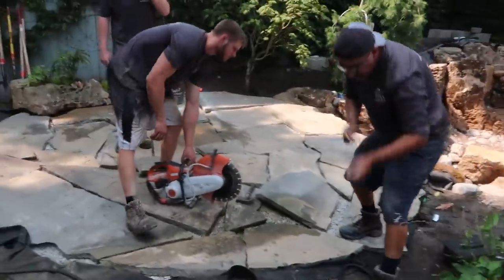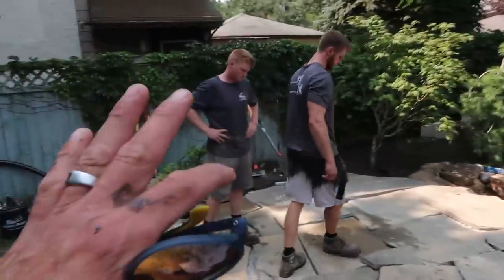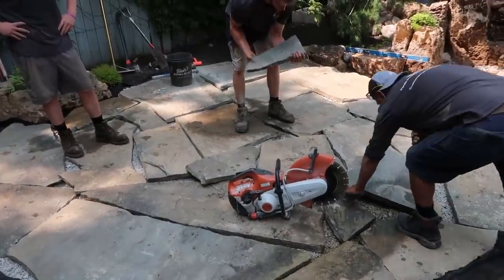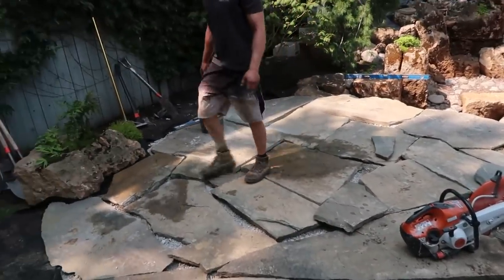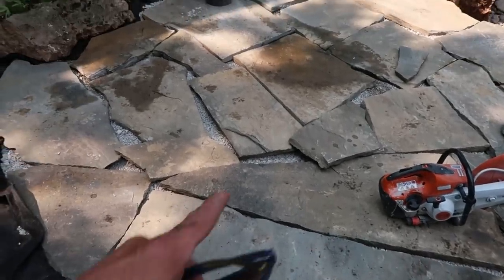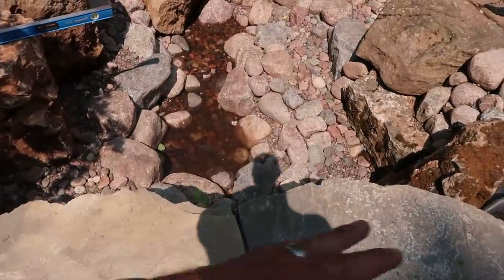We are on the final day of our Chicago project. It's been a while since we've given you an update, but you can see Corey, Luis, and Jack have laid almost all of the large flagging pieces. This is a full color, full range, blue stone, irregular — so you can see they're kind of piecing it together like a jigsaw puzzle. We want to make sure that we have nice big slabs, tight joints in between, and then they're going to start cutting everything in. The patio comes out over that brick wall that we built inside the pond.